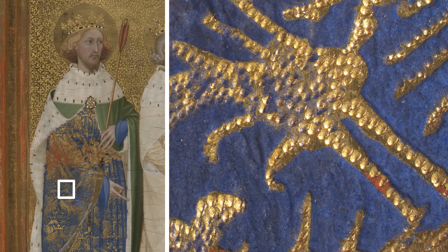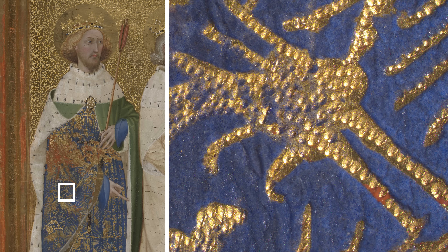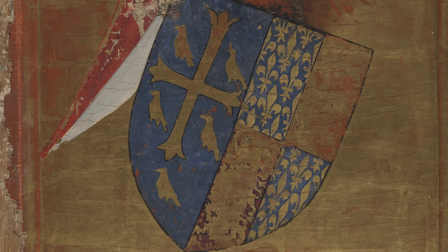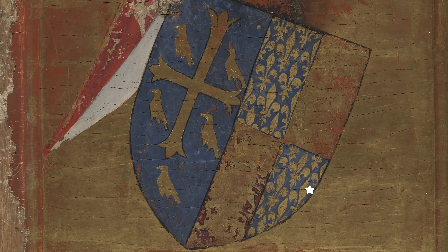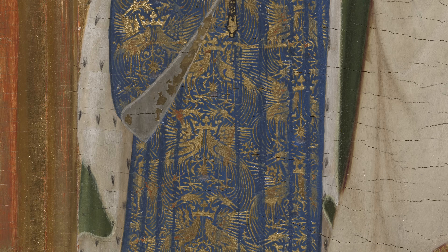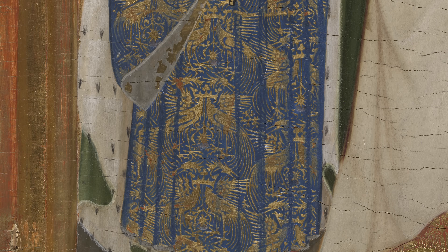The robes of St Edmund on the left-hand panel also use this high quality Ultramarine in a Sgraffito pattern over gold with punched decoration. A tiny paint sample was taken from a blue and gold area of the damaged shield on the back of the panel. This shows the really large particles of strongly coloured Ultramarine, even in this area where the paint is partly covered with gold leaf. Our examination shows the high quality of the pigment used and its colour remains vibrant after more than 600 years.